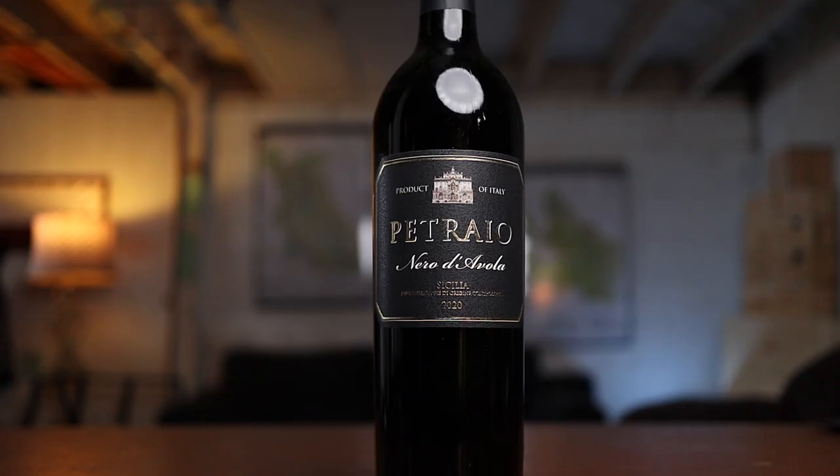For the least expensive one, we have the Petraio Nero d'Avola. Sicilia is the DOC — we would say Sicilia, but in Italy it's Sicilia. 2020. It says this is bottled by C. Pondadero. A lot of times in Italy, you see big companies that just buy wine made all over the country and then bottle and label it themselves. That's why you can get more affordable wines. This is only $13. I have not had this before.